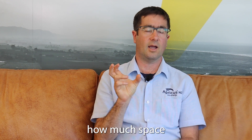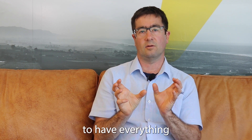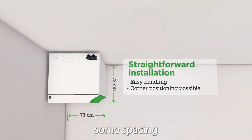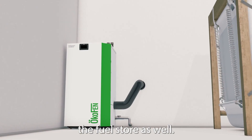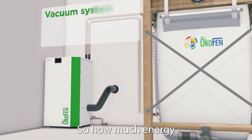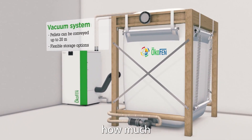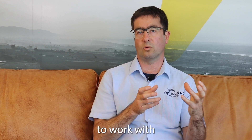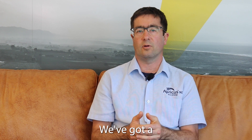Once we've defined all those parameters, we can then look at how much space is required and whether we need to have everything in one location or split the system across some spacing. We also look at the fuel store — how much energy is that site going to go through, and therefore how much wood pellet fuel storage do we need. It's a complete package, a complete system.